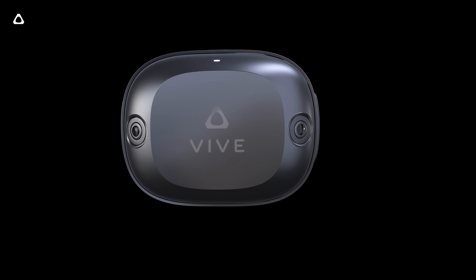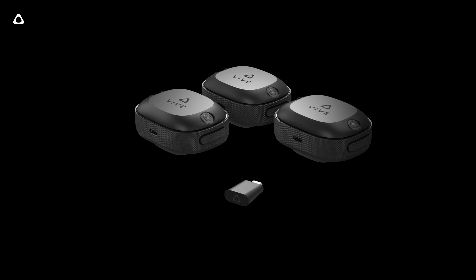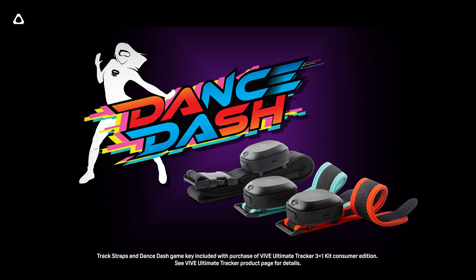Vive Ultimate Tracker is now available for purchase, with a special launch promotion until the 31st of December 2023. If you order the special Vive Ultimate Tracker 3 Plus 1 kit, which includes three trackers and a wireless dongle to connect them, you will receive a free set of track straps, including a Dance Dash key on both AIO and PC. Vive XR Elite owners are able to get an extra $100 off the 3 Plus 1 kit during this promotion period. Check out vive.com or the link in the description to see the different offers available in your region.